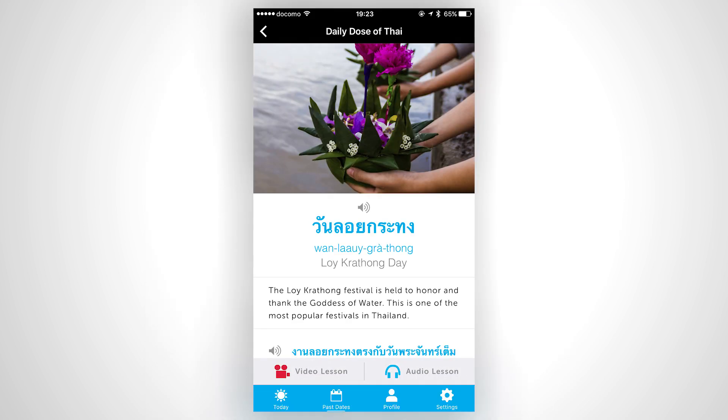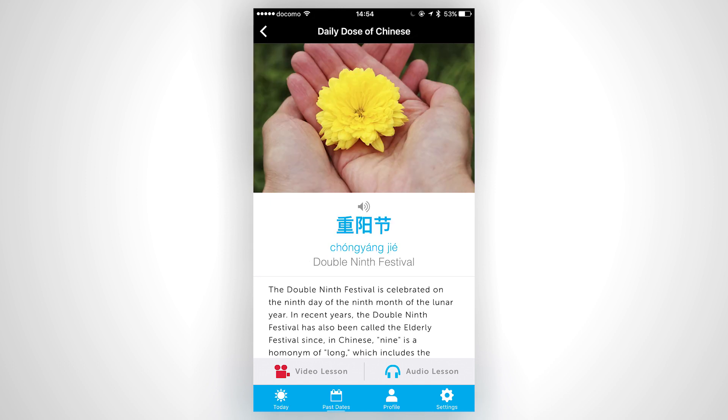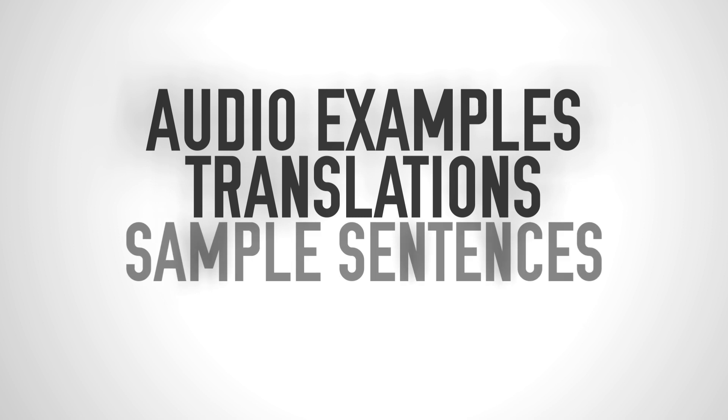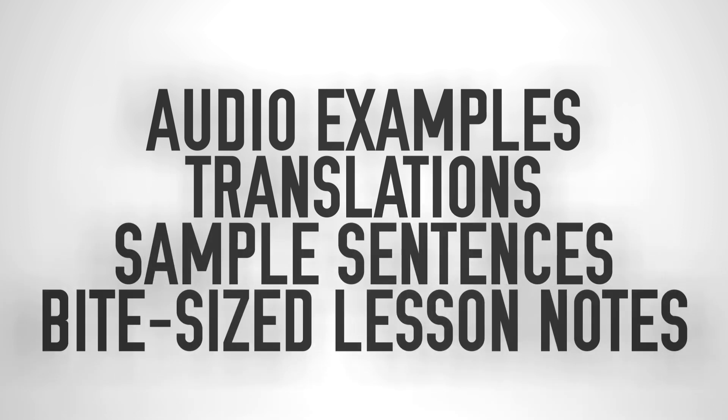And if today's a holiday, you'll get a special cultural lesson all about it. Each mini-lesson comes with audio examples, translations, sample sentences, and bite-sized lesson notes.